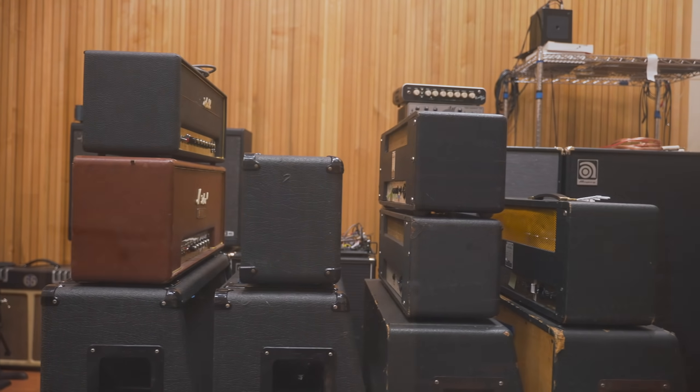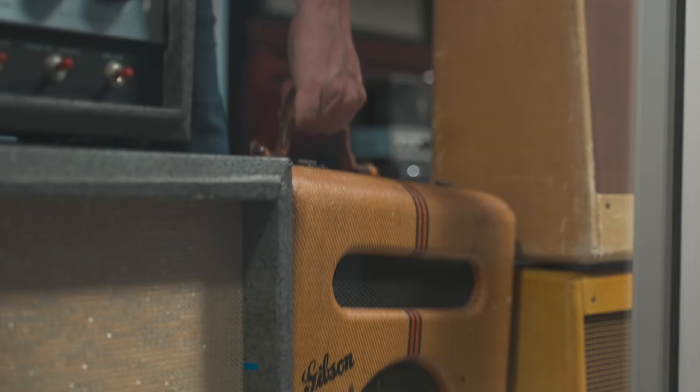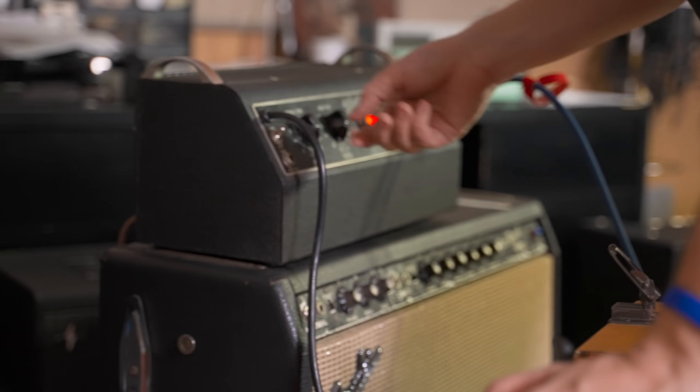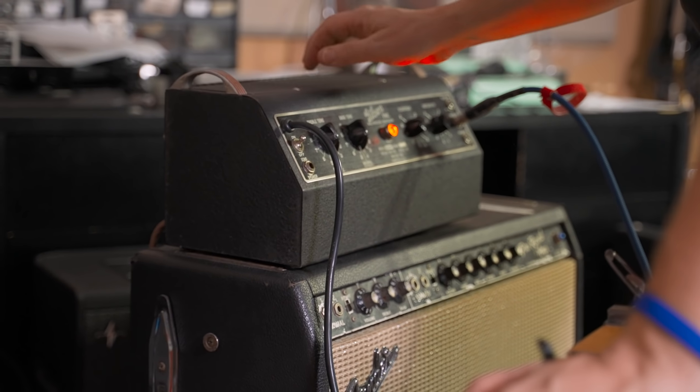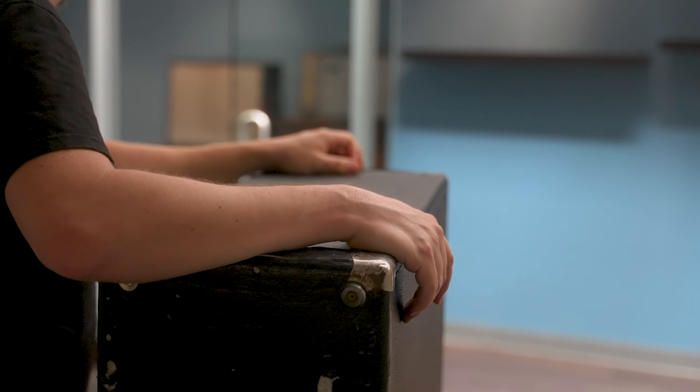When I started working at Line 6, one of my jobs was to keep all these amps healthy. Vintage amps need to be turned on every so often to run power through and make sure nothing blows up — it's like an old car. Once a week I'd pull an old amp out, turn it on, make sure everything worked and nothing blew up. Occasionally I'd have to check a model, so I'd pull a vintage amp out and check it against the model to make sure everything was running correctly.